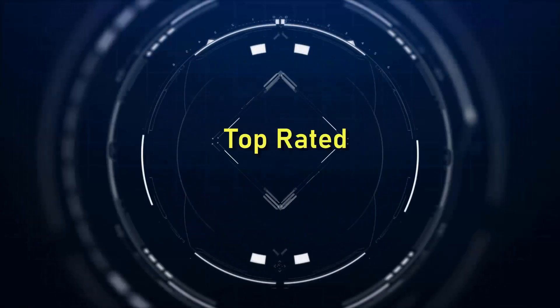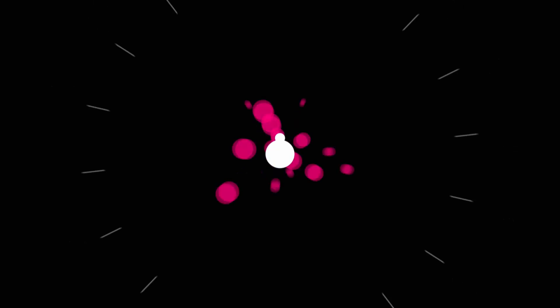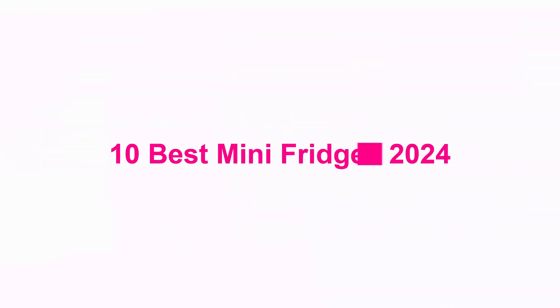Welcome to Top Rated 10 Best Mini Fridges 2024.